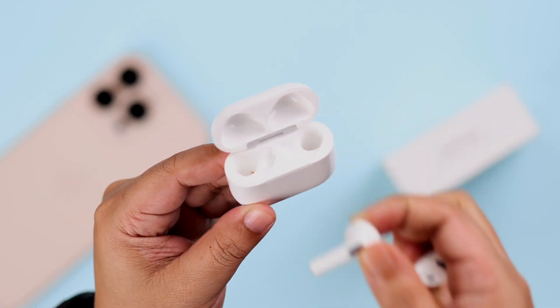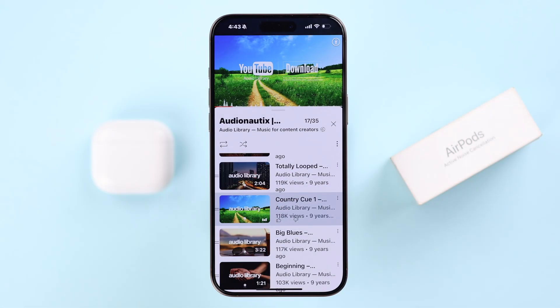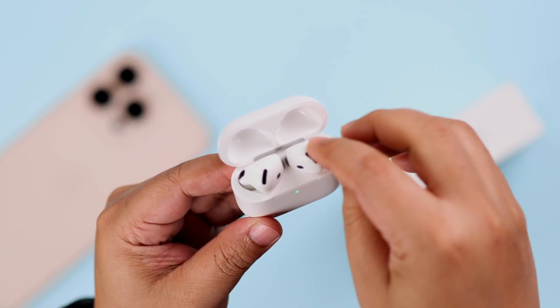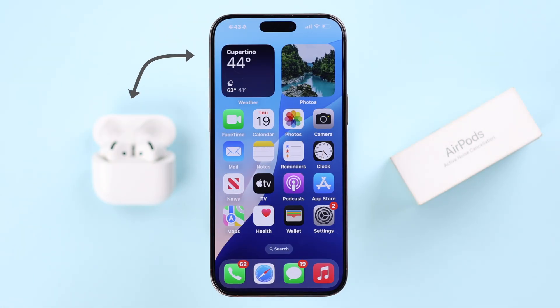Now if updating fails somehow, the second way is to take out one or both of the buds and just listen to music for about one minute. After that, put them back inside and, like before, keep the case closer to your Apple device that it's paired with.